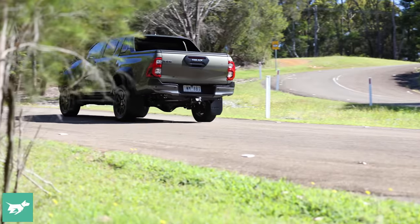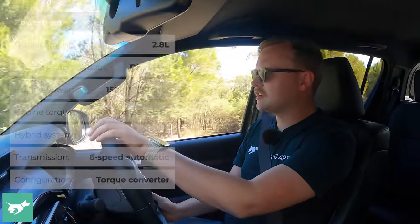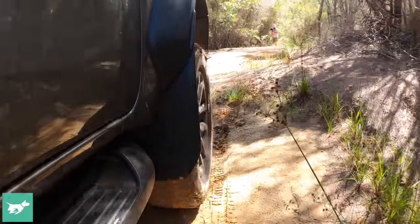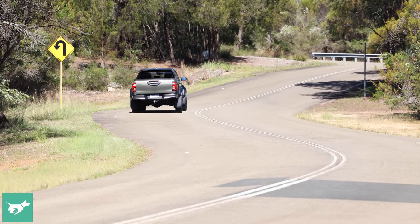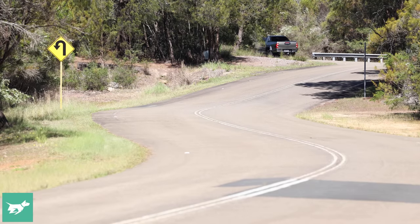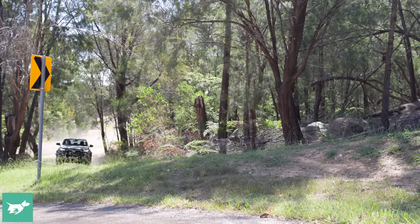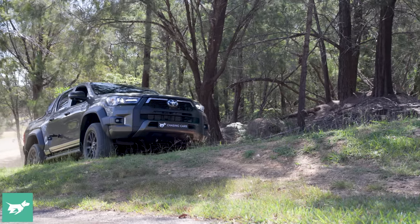Under the bonnet is a 2.8-litre single-turbo diesel four-cylinder engine. A couple of years ago it got a power and torque bump, and it continues at 150 kilowatts and 500 newton-metres. There was also a pretty thorough gearbox retune, and the six-speed automatic fitted as standard to the Rogue is actually half-decent these days — it wasn't when this generation launched. On some Hilux grades you can still get a six-speed manual, which is even better for this ute.